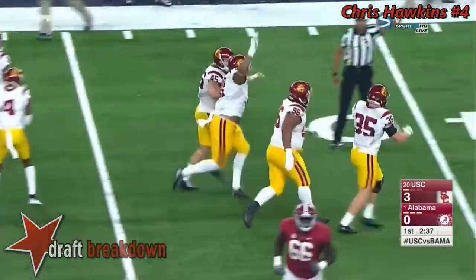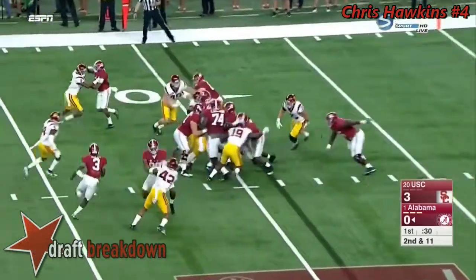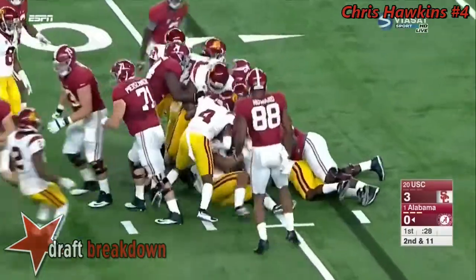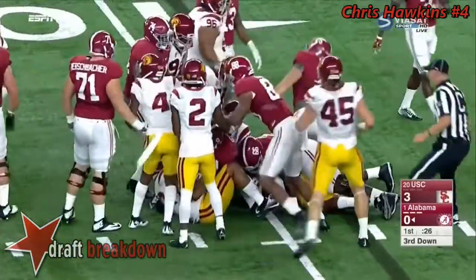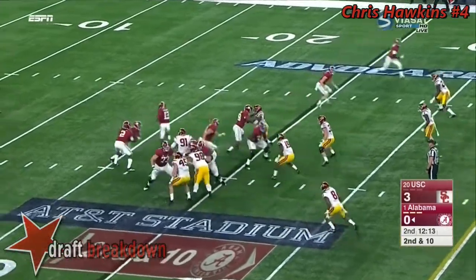So all the talent and all the... First quarter, and Bama has 11 yards of offense. Bo Scarborough in the heavy traffic, nowhere to go — Michael Hutchings and crew — trying to match up and continue to challenge SC's defense downfield.